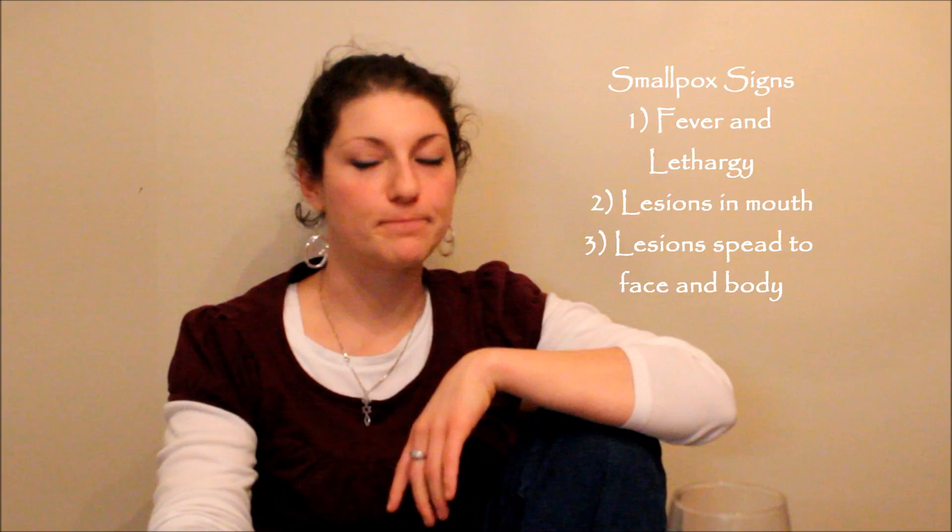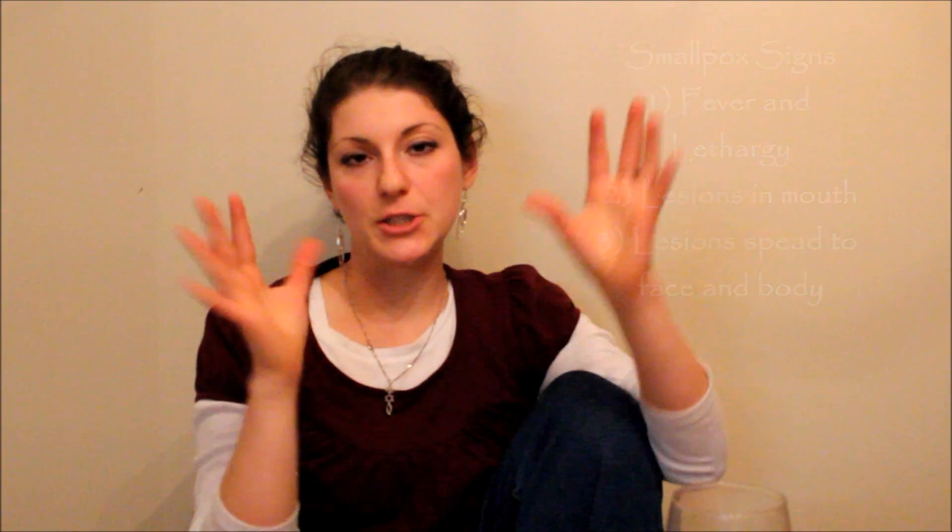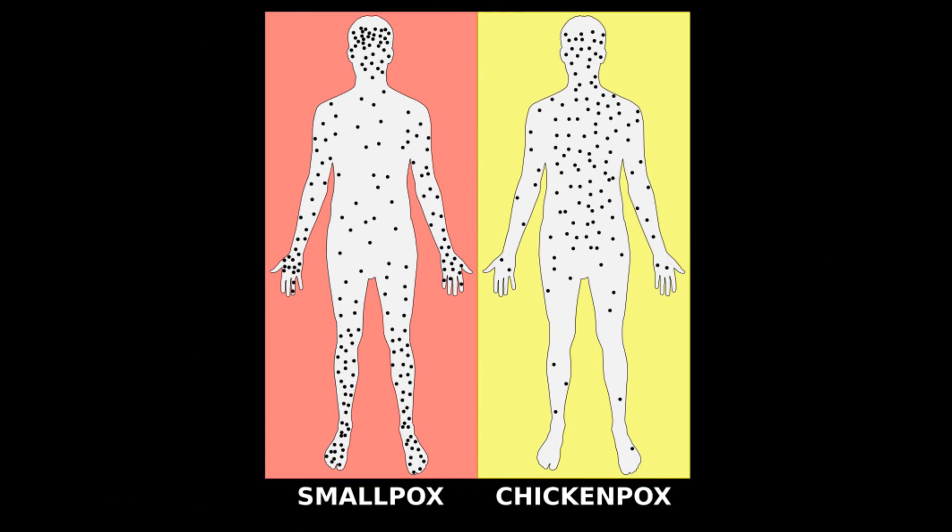When somebody is exposed to smallpox, first they get lesions in the mouth that look kind of abnormal. Then it spreads to the face and down the body to the hands and the feet. The rash is very different with smallpox than it is with chickenpox, though they are similar, so a lot of healthcare providers are going to have trouble differentiating them. In one study I found, 57% of physicians could not tell the difference between smallpox and chickenpox rash. Here is a visual courtesy of Wikipedia showing the difference — in chickenpox, the distribution is more over the trunk of the body and less on the hands and feet than with smallpox.